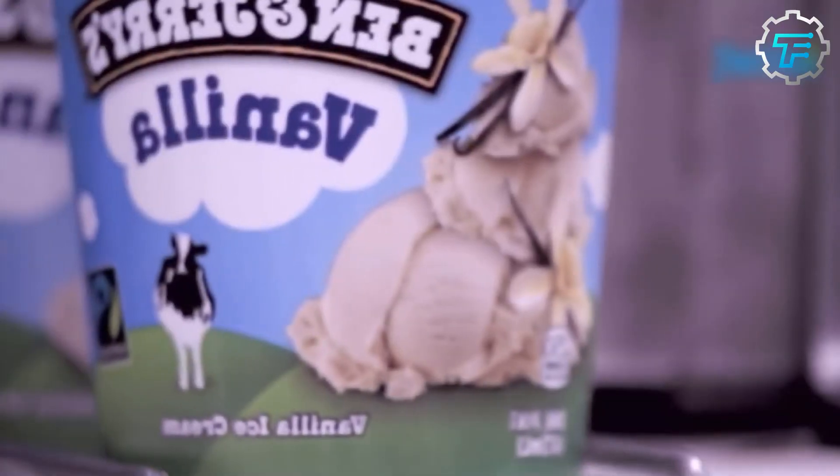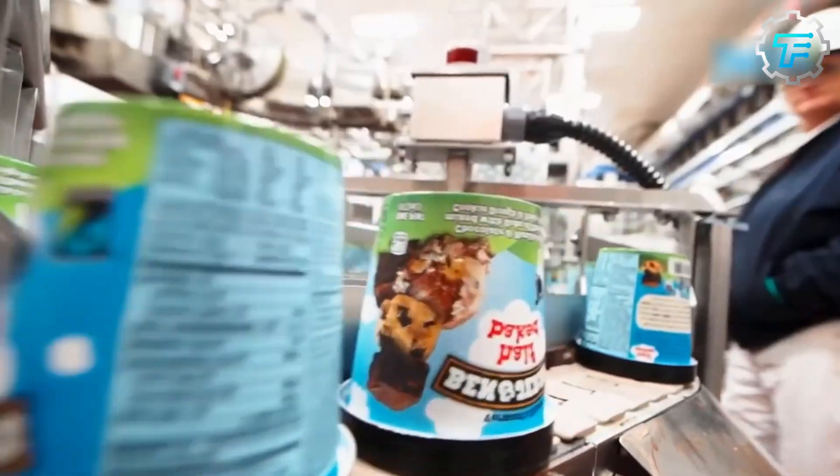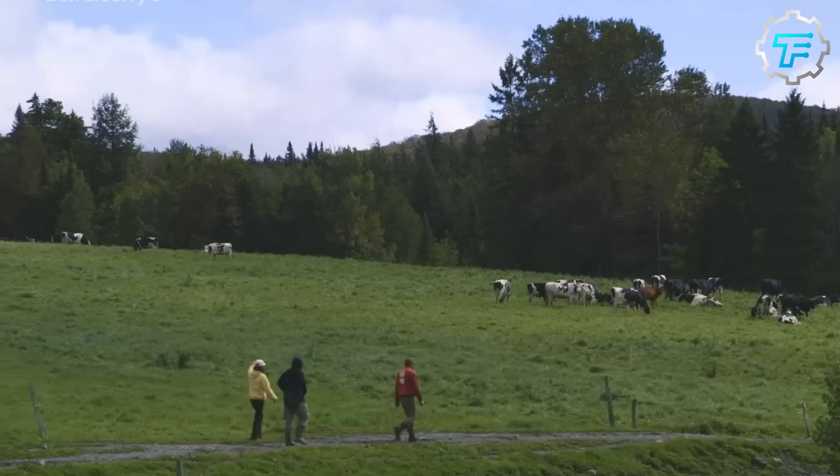These include eggs, sugar, and the most important one, milk — but not just any milk. At Ben & Jerry's factories, two kinds of milk products are used to produce ice cream: heavy cream and condensed skim milk.